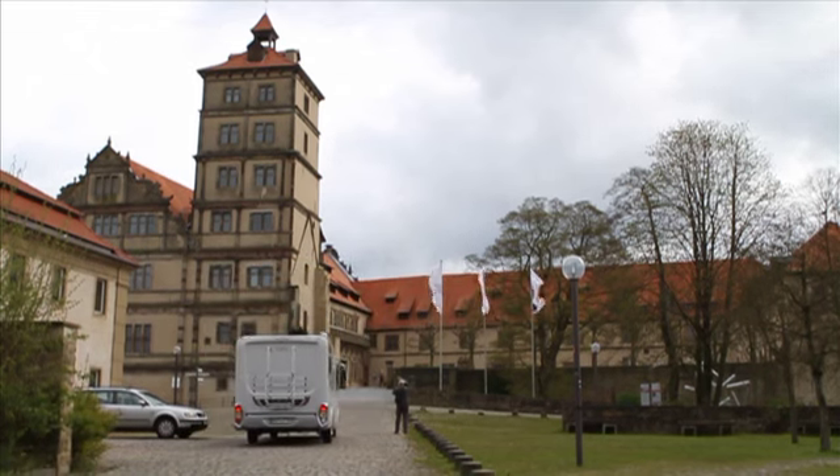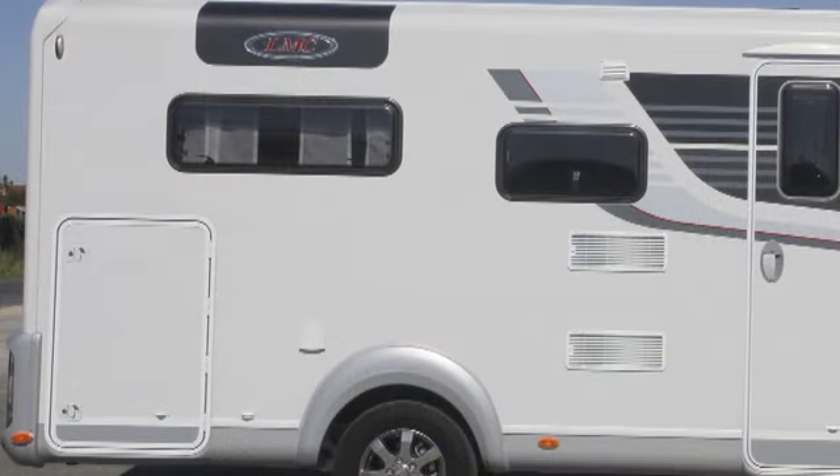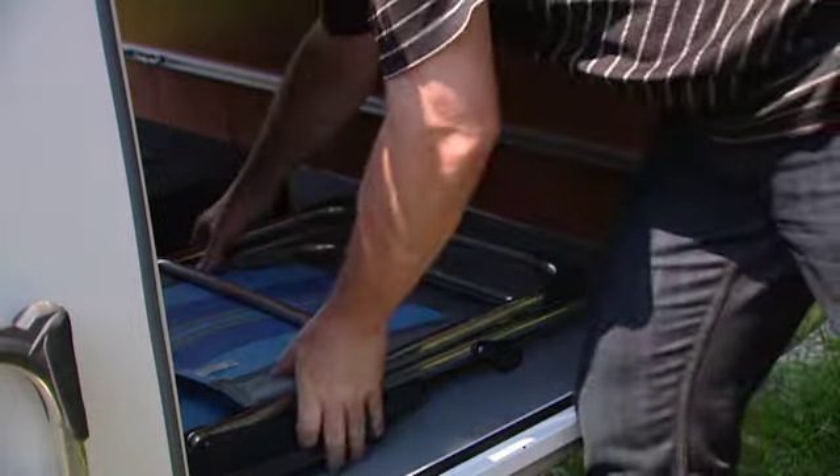The weight-saving construction of the Explorer's body and chassis enables high vehicle load capacities. These reserves can be optimally used through spacious rear garages, with a production line payload of 250 kilograms. Thanks to the big boot lids, bicycles and other bulky goods can be stored safely.